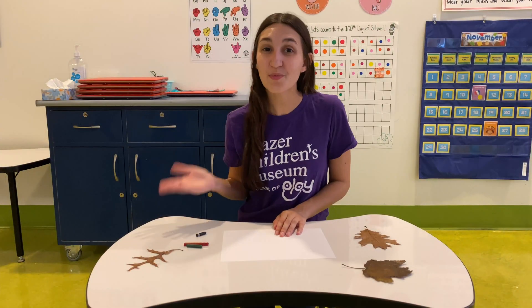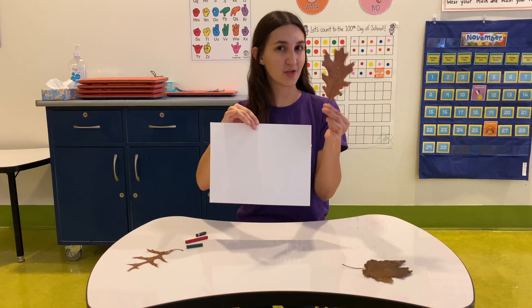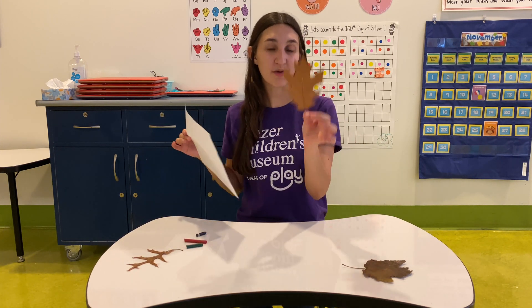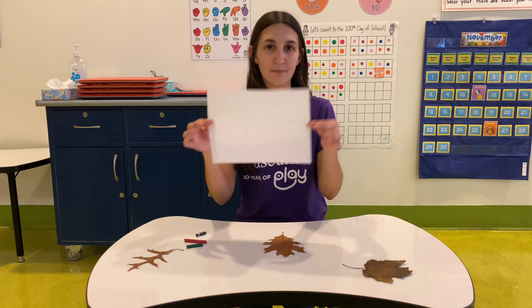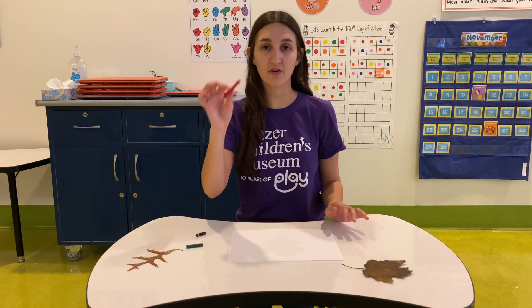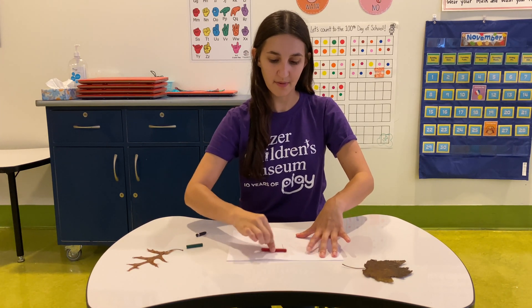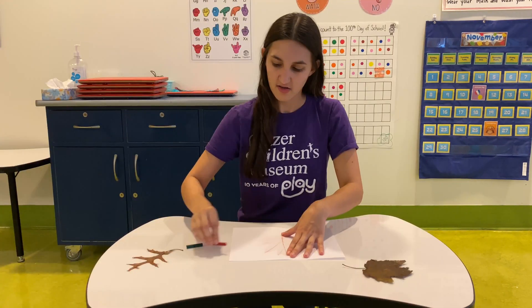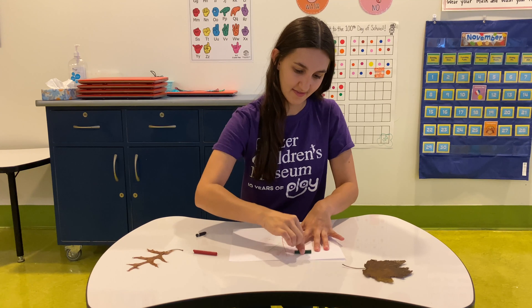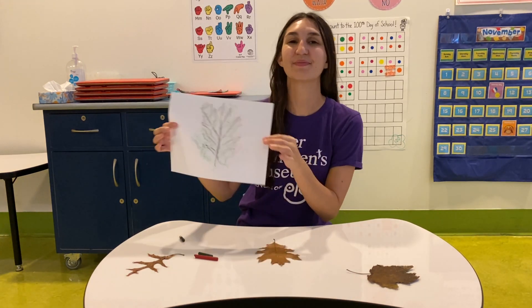Hi friends! Welcome back! To create our leaf rubbing today, all you need is a sheet of paper, your leaf, and a crayon. What you're going to do is put your leaf on the table, put your piece of paper over the leaf, and then with your crayon, very gently color in the entire sheet of paper.